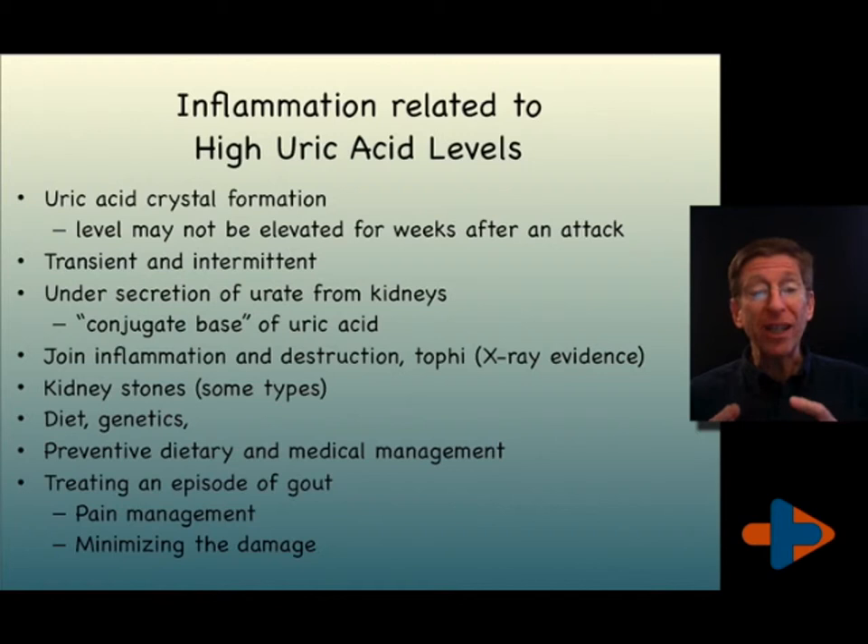Associated with gout are other illnesses — some from metabolic syndrome, but also ones that result from kidney malfunction. People with gout have a higher risk of some types of kidney stones.